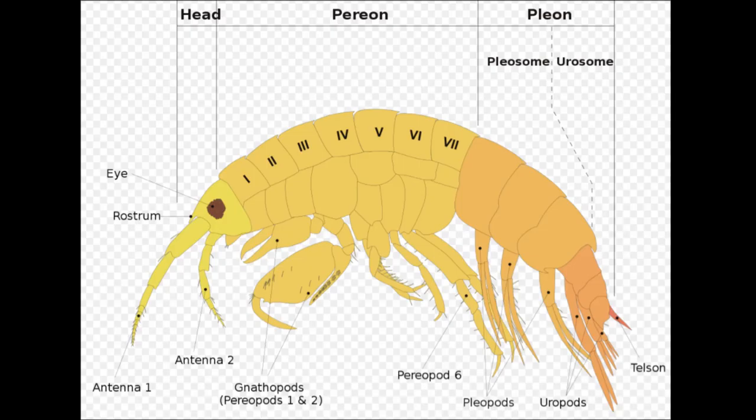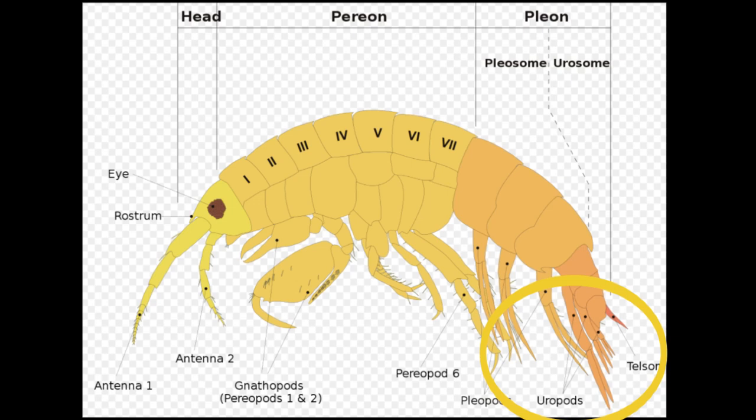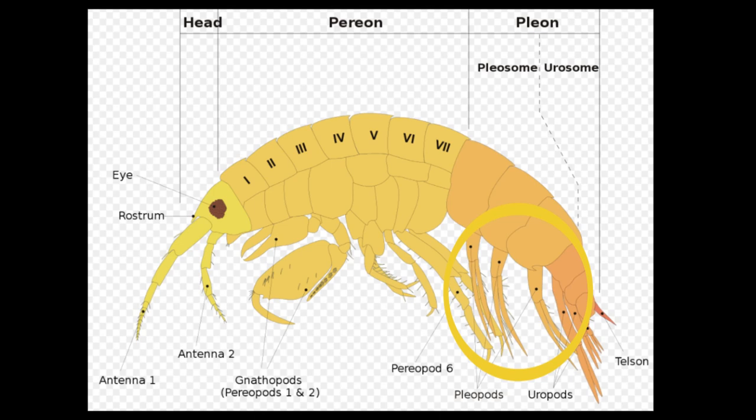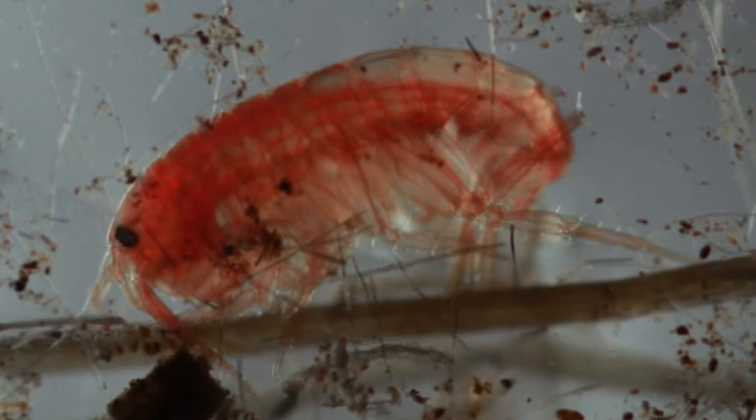They usually have a laterally compressed, comma-shaped body with 13 body segments and three pairs of tail appendages called uropods at the end of the abdomen. They have two pairs of antennae and many legs with different functions. The first two legs are modified to grasp food. The pleopods can be used for swimming and waving water across the gills.